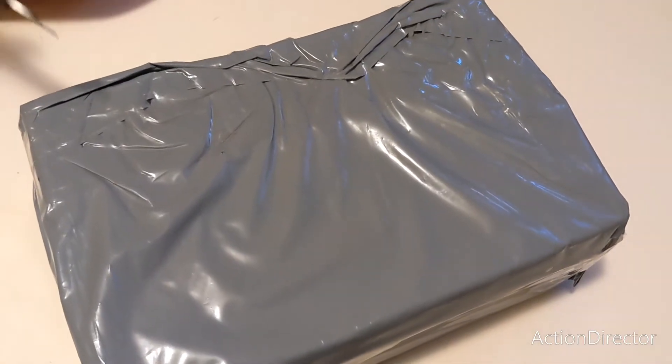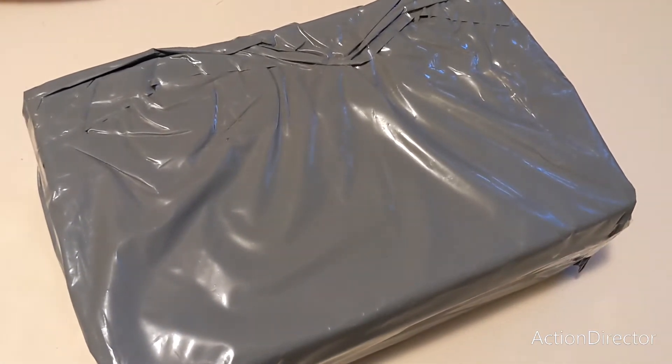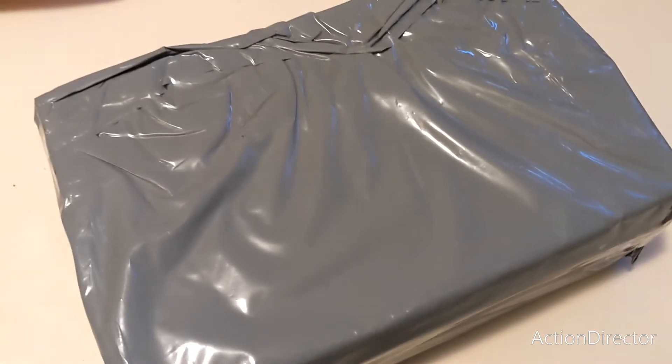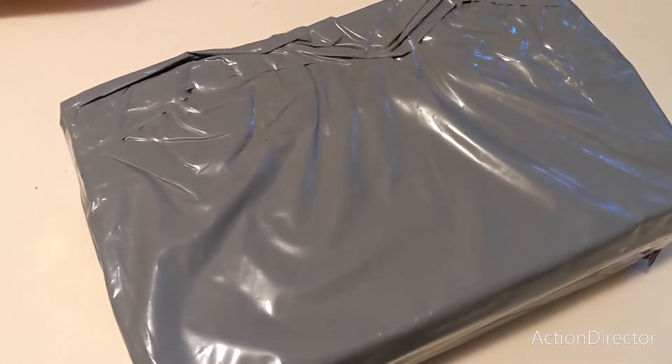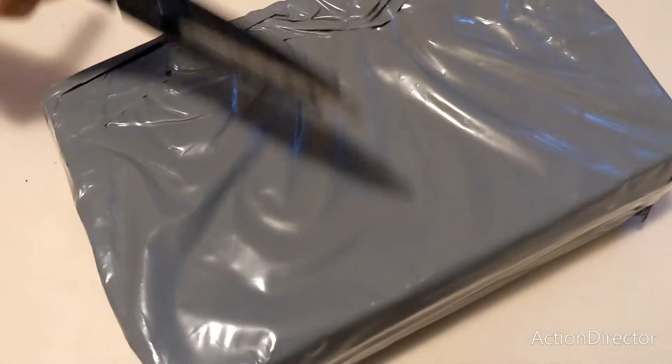Hello everybody! Today we're going to unbox some Sindy items, but we don't know what they are. They could be Sindy's, they could be clothes. So we're going to find out today, and I've got a little helper to help me with the scissors.